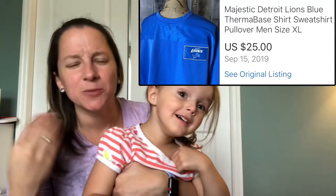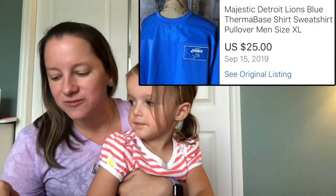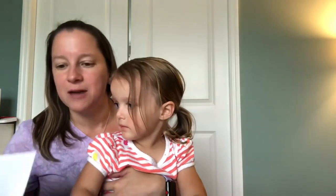This is a vintage Majestic Detroit Lions piece — kind of like a sweatshirt but it also had a windbreaker material on it, like a combination of both. I only paid $2.25 for that and sold it for $25.